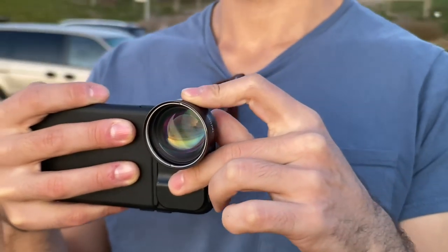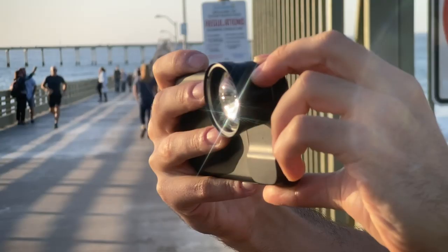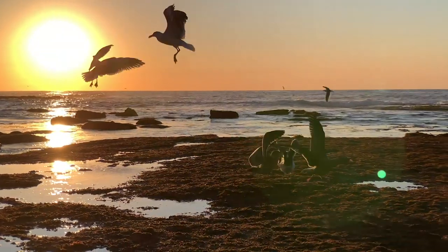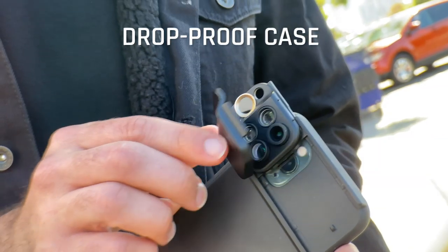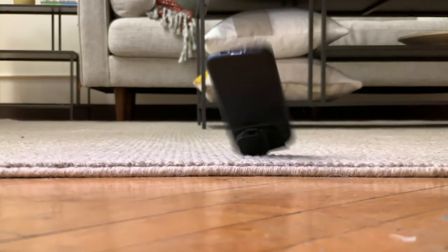The new multi-lens case is also compatible with all our Pro Series single lenses, so you can take even higher-quality images with unparalleled clarity and sharpness on an iPhone. We upgraded the protection — the mil-spec drop-proof case and lens cover ensures you're ready for any adventure… or fumble.